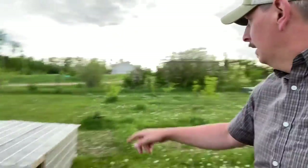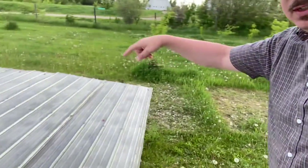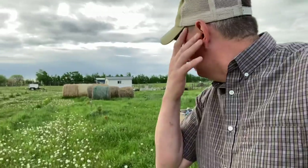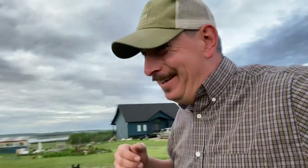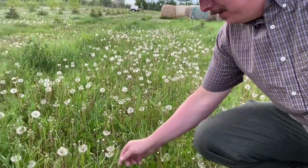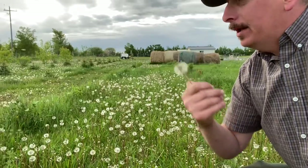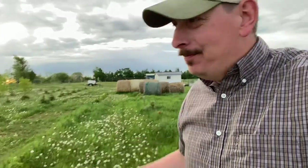First things first though, I've got to move some chicken tractors. This one has completed this row right here, and we're in the process of making the curve and swinging back. By the time they get to those bales, it's going to be butcher day. You can see this area is just rife with dandelions.